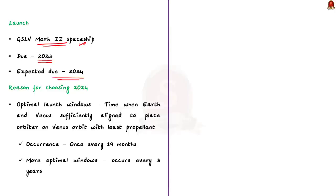The year 2024 was chosen because during that time Earth and Venus will be sufficiently aligned such that the orbiter can be placed in the Venus orbit with the least amount of propellant — we call this optimal launch windows. This optimal launch window occurs once around every 19 months. This is why ISRO has backup launch dates in 2026 and 2028 if it misses the 2024 opportunity.